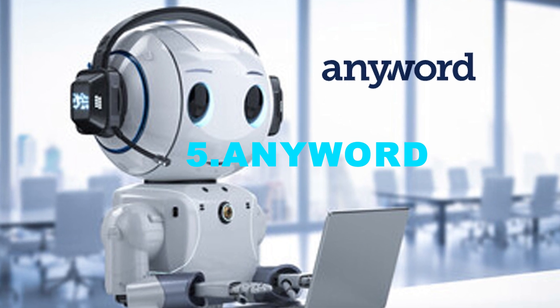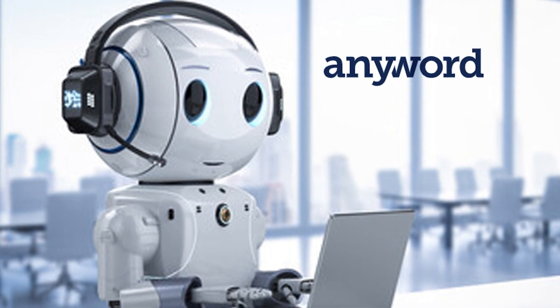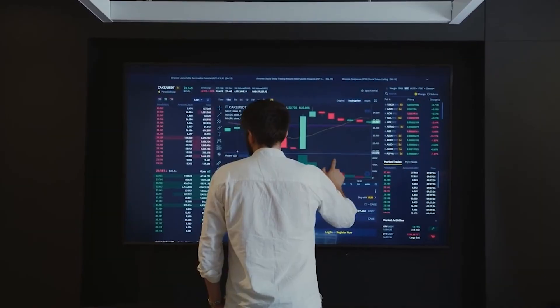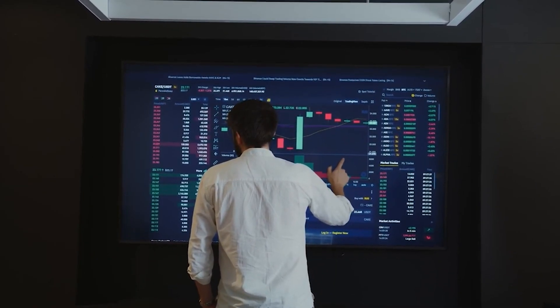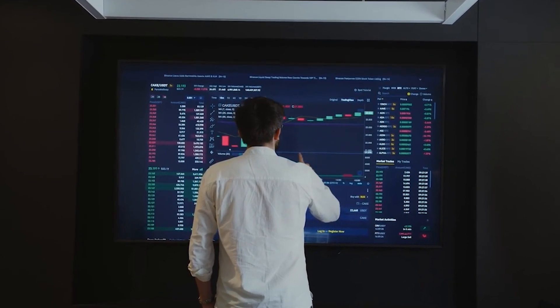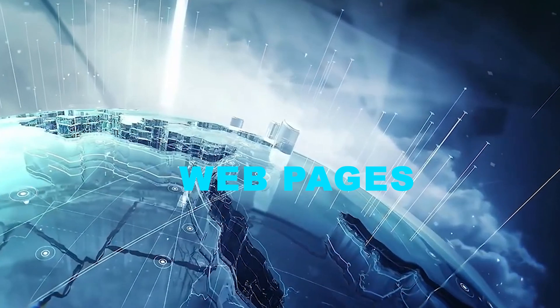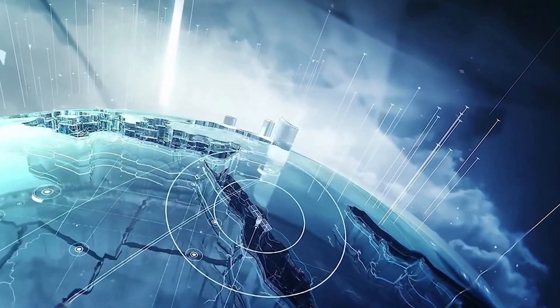Number 5: Anyword. Anyword is a powerful AI-driven copywriting platform designed to enhance your content creation efforts. It's a smart writing tool made for marketers, helping them create catchy copy for things like ads, emails, web pages, and other places where they need to get people's attention.